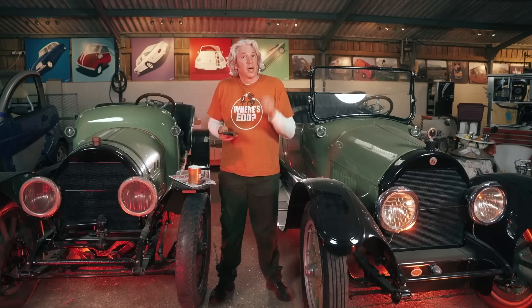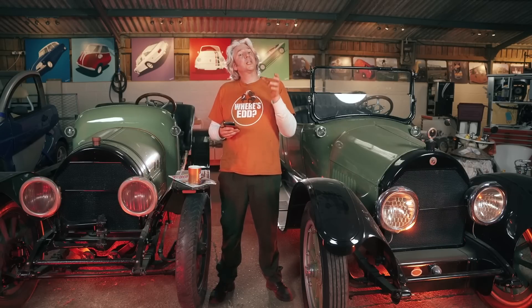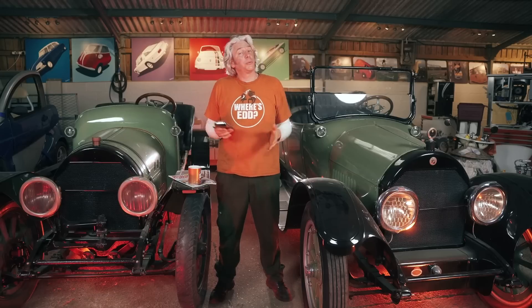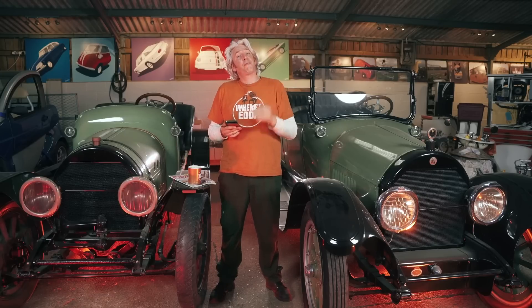If that doesn't work, another thing you might want to think about is fitting a swirl pot. As the name suggests, it's a pot that allows the water to swirl — the coolant comes in from the engine through the top of the swirl pot, swirls around causing a vortex. The water drops to the bottom because it's slightly heavier and drops back out into the coolant system, while the air escapes and goes back into the expansion bottle. So it'll effectively self-bleed the whole time you're driving along, keeping your coolant system air-free forevermore.